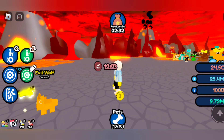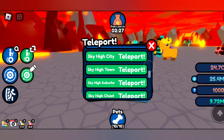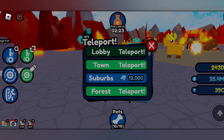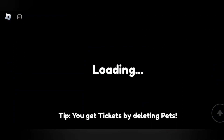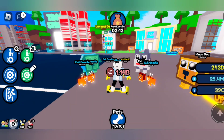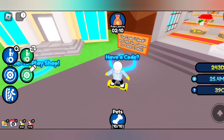To redeem the codes you need to go to the first location — that's where you can redeem the code in the lobby area. So let's go. You will see a code thing here where you can go and redeem the codes.